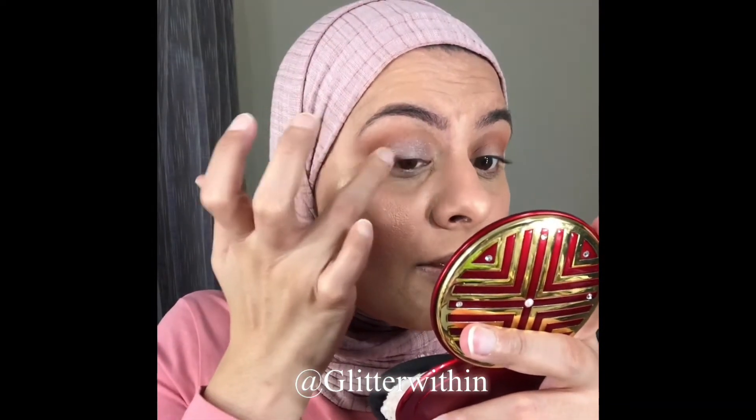The next shade we're going to use is Retrograde, which is a very beautiful shimmery color. I'm going to place it first on the middle of the lid and then slightly move in — it's a very mild shimmer, so soft and beautiful. I'm not sure if the camera is doing it justice, but most of you have probably tried this palette. Take it right to the lash line, making sure you have enough there as that area tends to fade.